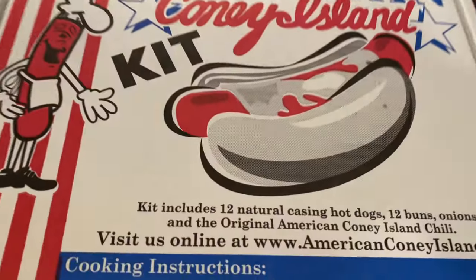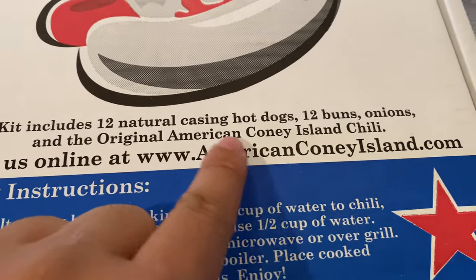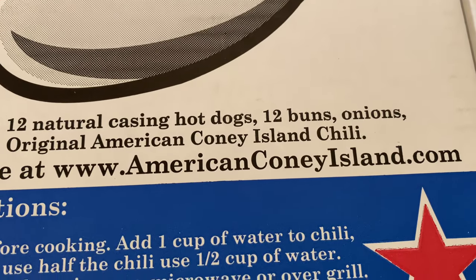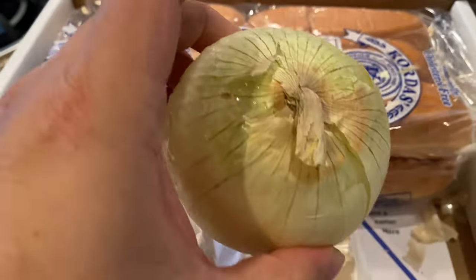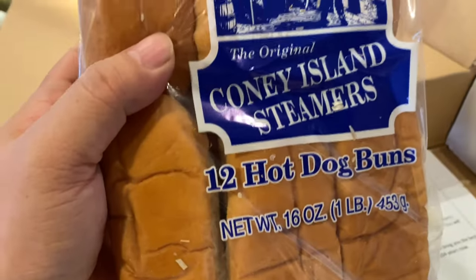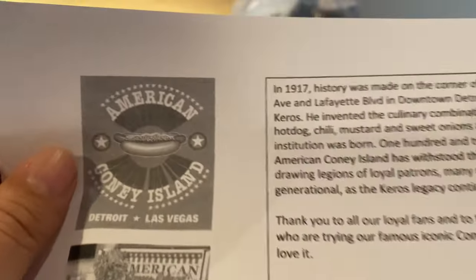If this were the only box that came, I wouldn't be surprised because you don't need a lot of stuff to make this. But as you can see, this box includes 12 natural casing hot dogs, 12 buns, onions, and original Coney Island chili. You can visit them at AmericanConeyIsland.com. And in this little box — look at this — they seriously send you the actual constituents. I have a white onion, a package of Coney Island steamers, the 12 buns, and a little hat. I think they need to make this in an XL — it barely fits. I'm going to wear this the rest of the week.